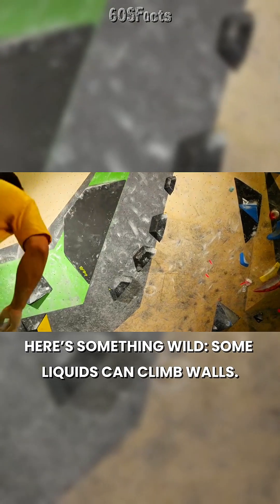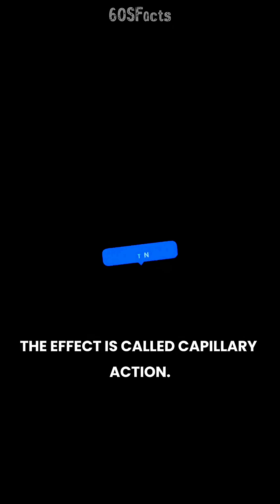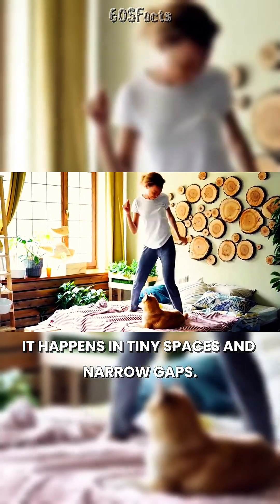Here's something wild: some liquids can climb walls. Water can move upward against gravity. The effect is called capillary action. It happens in tiny spaces and narrow gaps.